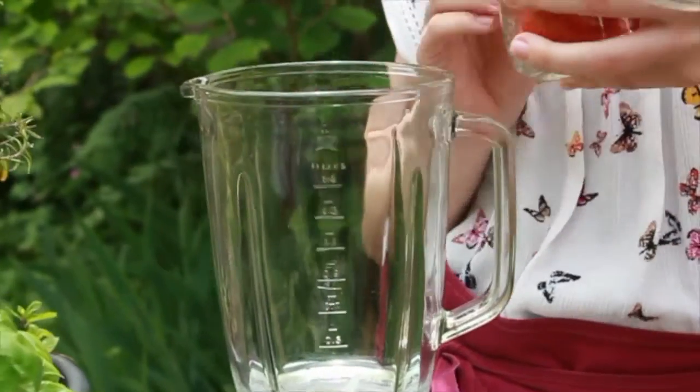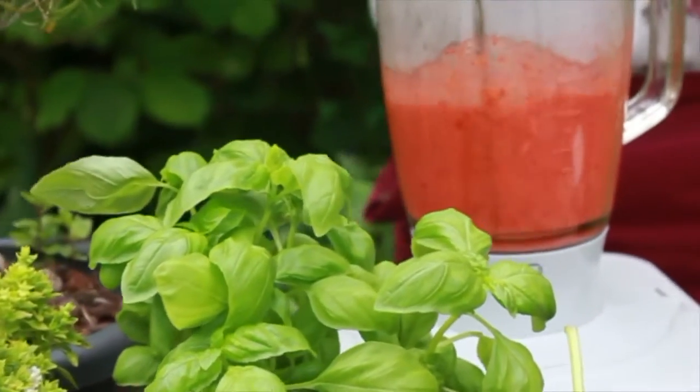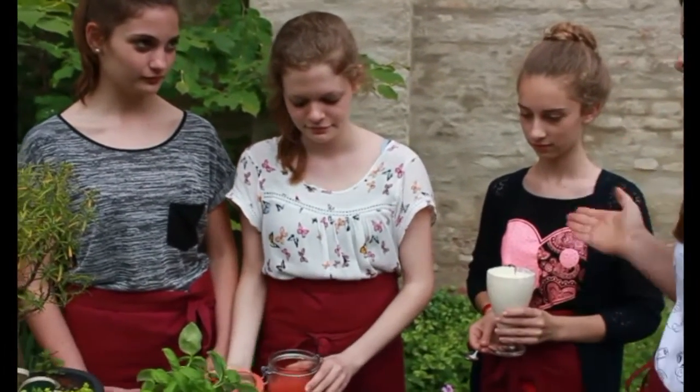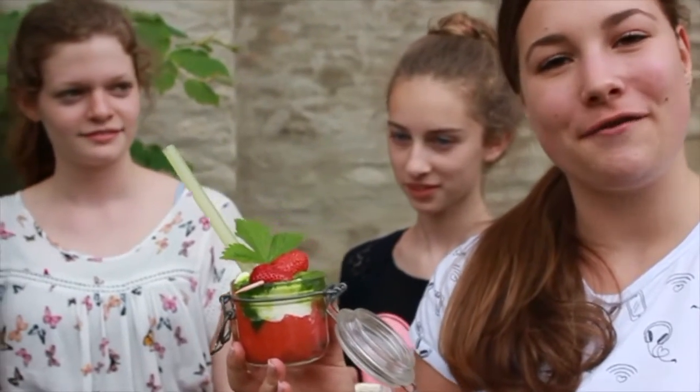Die entstielten Erdbeeren geben wir in den Mixer und mixen sie kräftig durch. Dann richten wir es in drei Schichten an: zuerst die Erdbeere, dann der Joghurt und dann der Spinat. Und fertig ist unser frischer Frühlings-Smoothie.